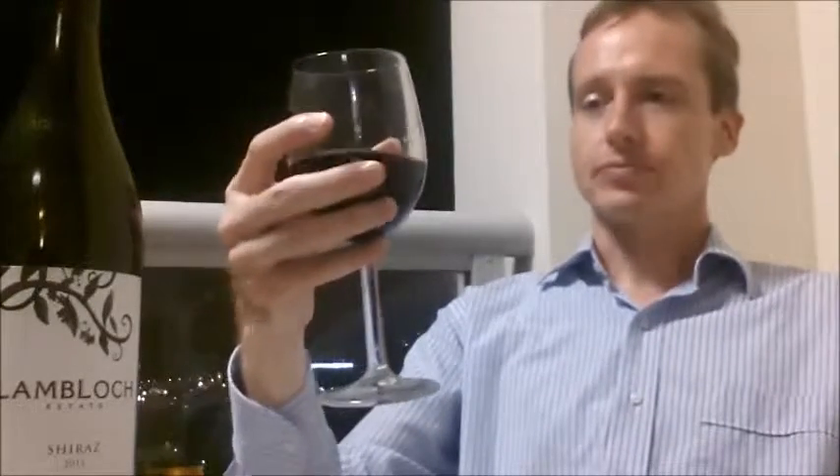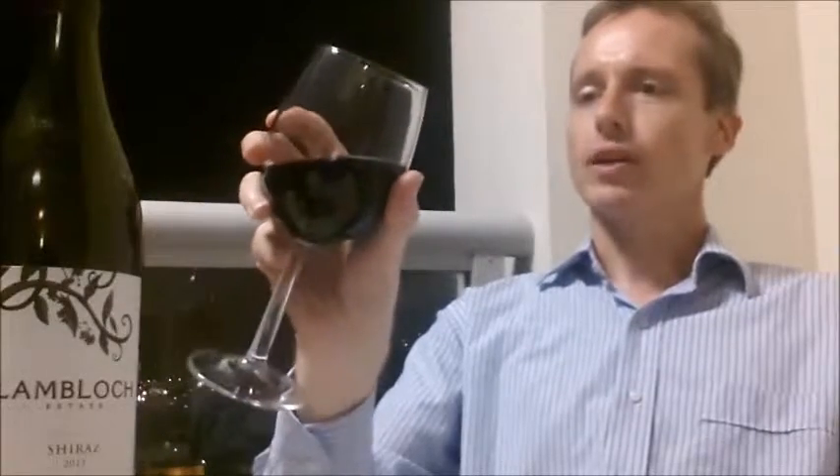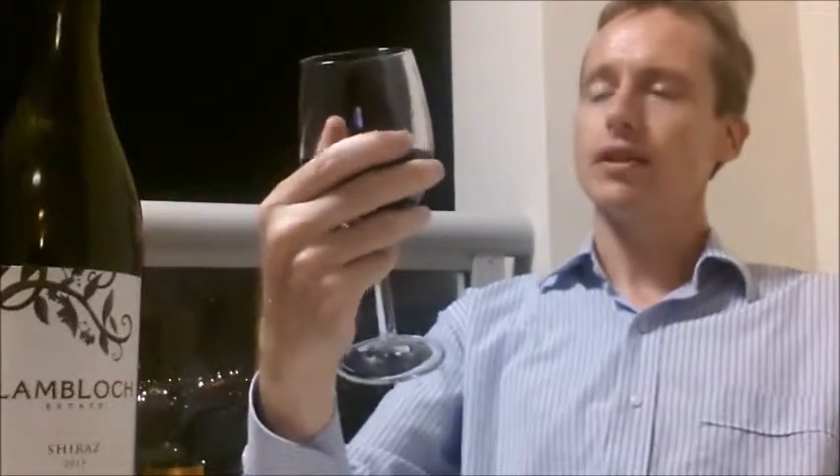It's very smooth. I very much like that one.